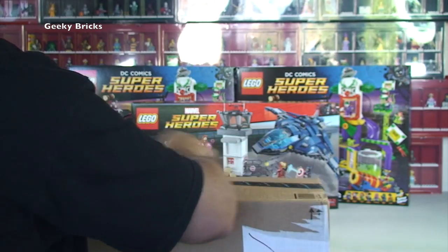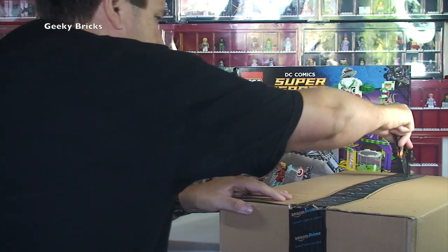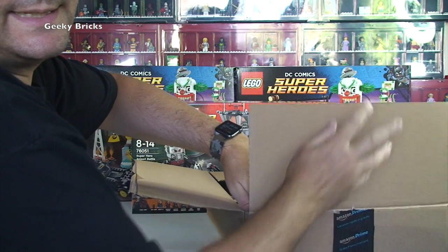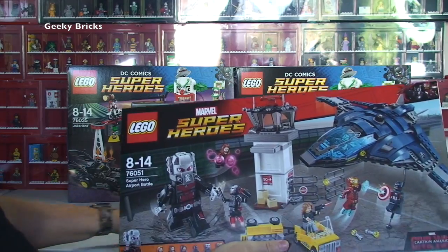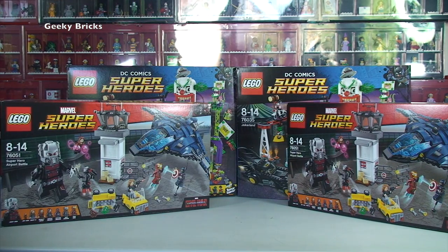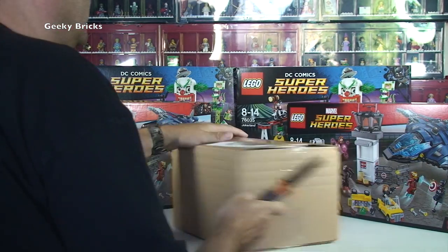Next box — could it be superheroes again or something different? We will soon find out as we cut the seals on the tape. And of course, it's Geeky Bricks — it's 76051 Superhero Epic Battle, number two! We have two of those sets. So that is now five DC Comics Superhero LEGO sets so far.